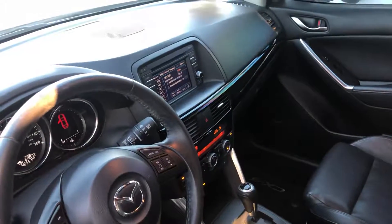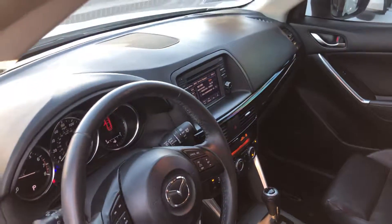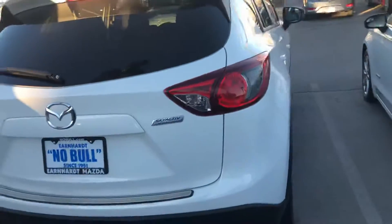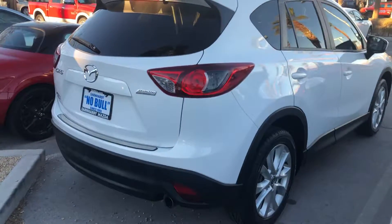It's got Bluetooth, it's got the screen there with the backup camera, and it also has the blind spot monitoring system. It's in great shape. We look forward to seeing you in our showroom so you can take a test drive. Thank you.